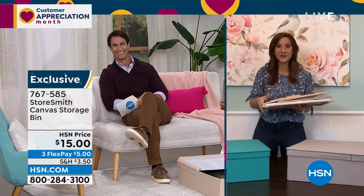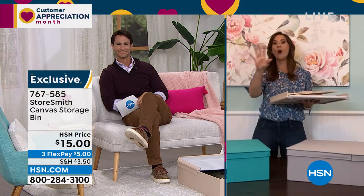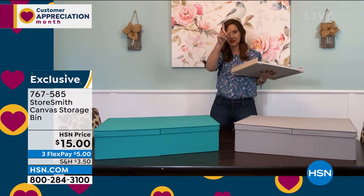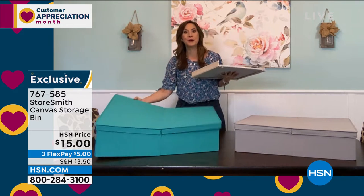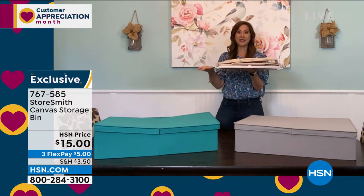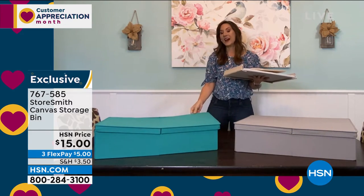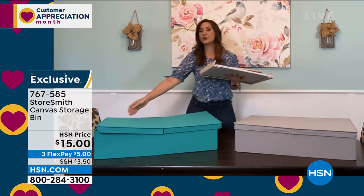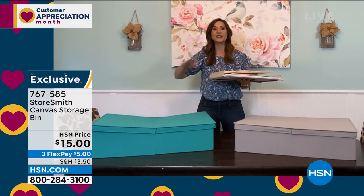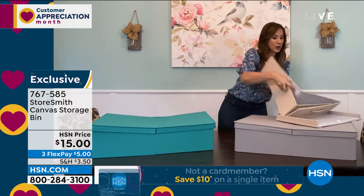You're going to love it when you get it home. This is the debut — we've never aired this before. You might think it's just a canvas bin, but it has dual access on both sides. It holds 25 pounds, and when you're not using it, this is all the space it takes up. With Storesmith, we will never create another problem — we're not going to get you organized in one area and cluttered in another.